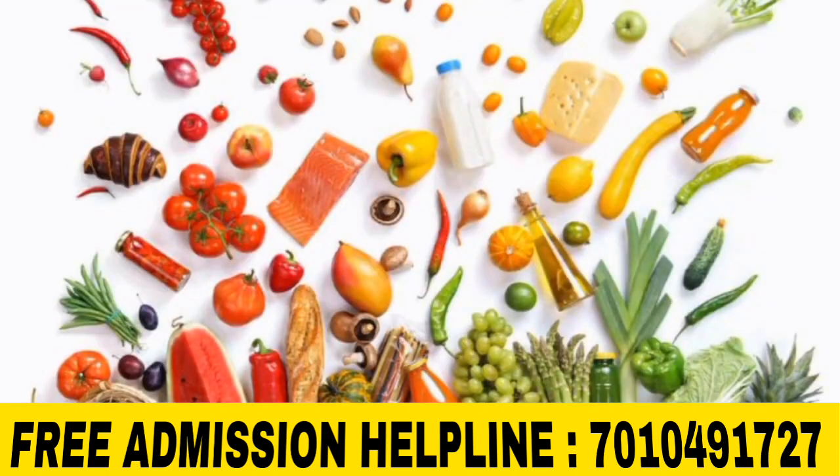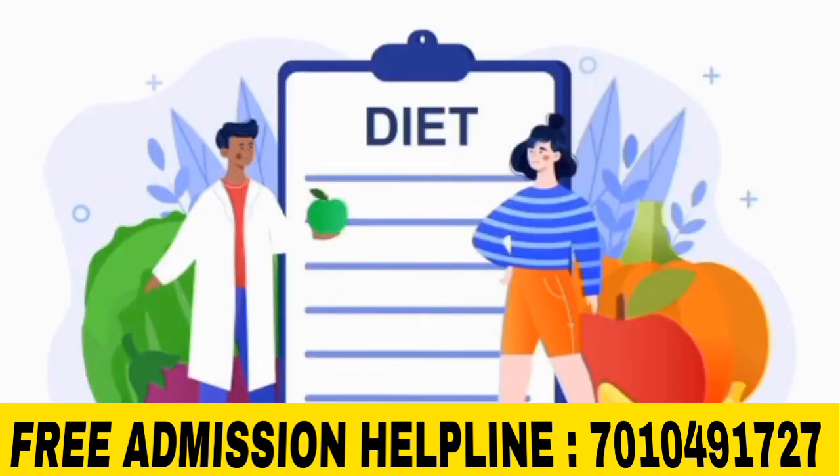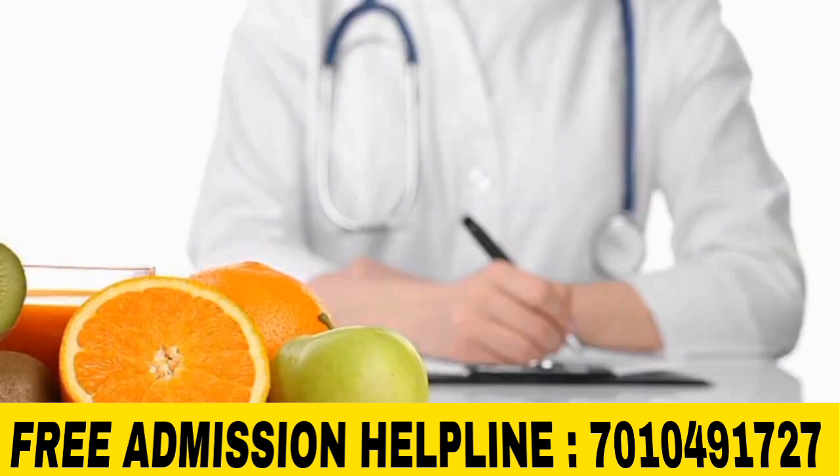B.A.C. in Clinical Nutrition. In this course, we will talk about benefits, and the program is provided by scientific understanding.